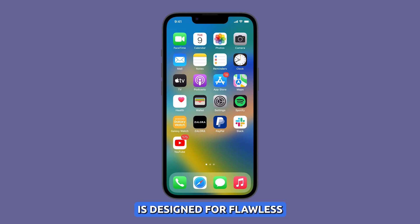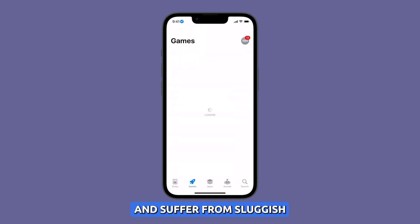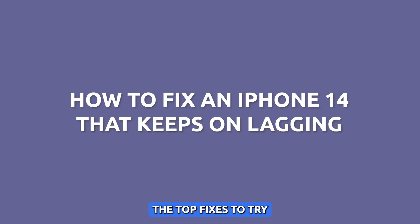The iPhone 14 is designed for flawless speed and responsiveness, but over time even new iPhones can start to lag and suffer from sluggish performance. Here are some of the top fixes to try if your iPhone 14 is lagging.